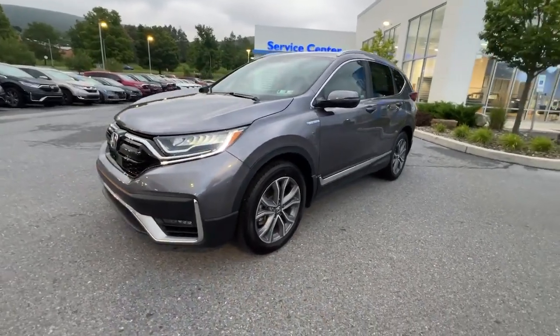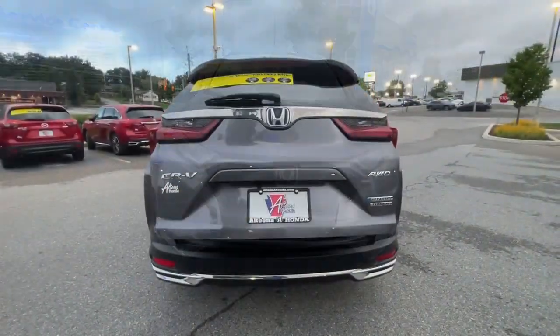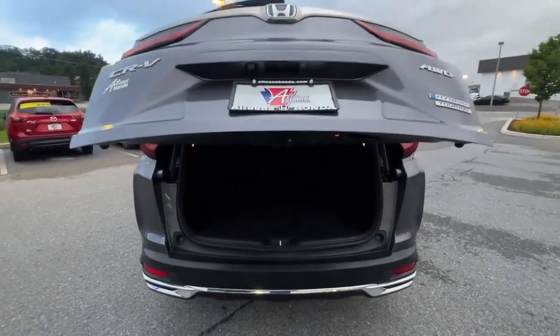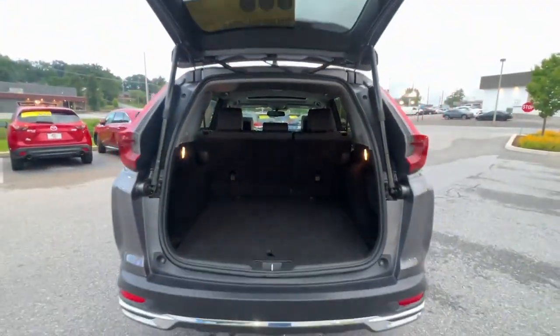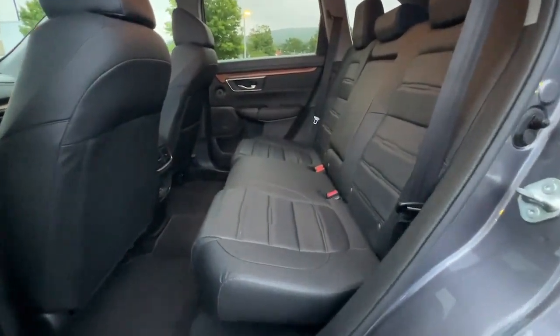These are just some of the great options this vehicle comes with: heated steering wheel, Apple CarPlay and Android Auto, pre-collision system, navigation system, moonroof, heated driver's seat, keyless entry, power passenger seat, heated mirrors, and adaptive cruise control. Being adventurous never felt so refined.